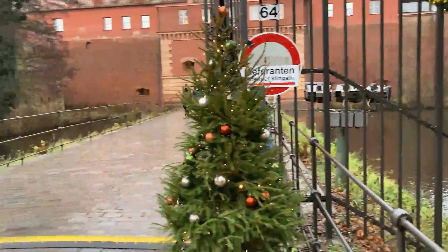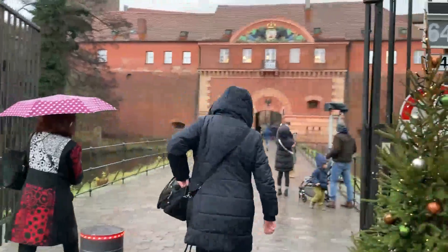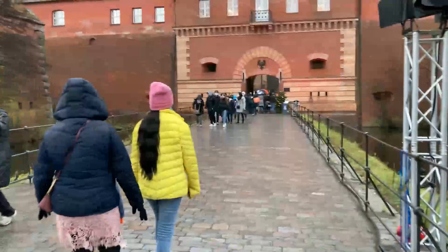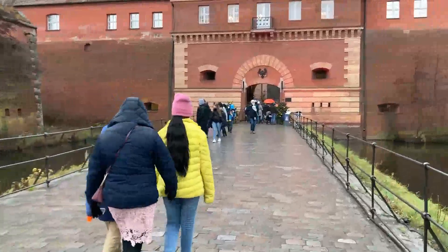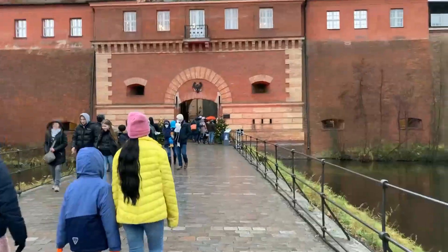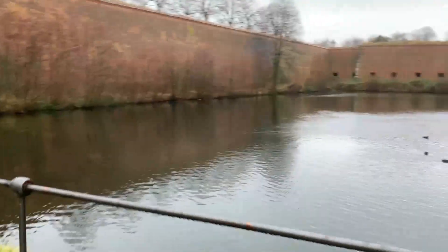Wow, there is a river next to us. And in front of the gates, there are two Christmas trees. They look so nice. It's so nice to walk here because both sides there is water in the middle. We are walking. So nice.